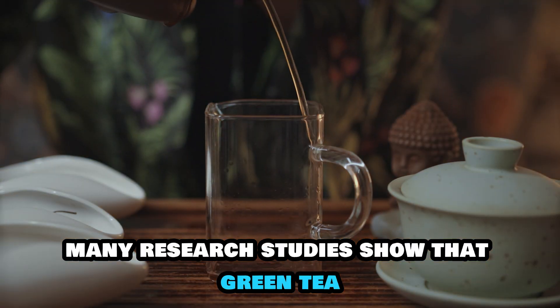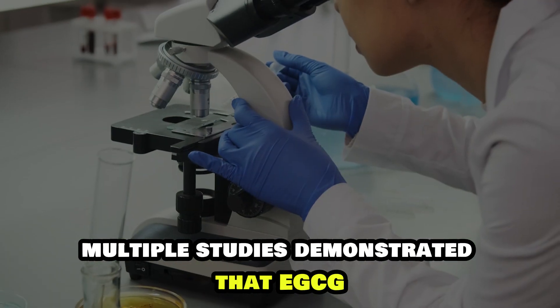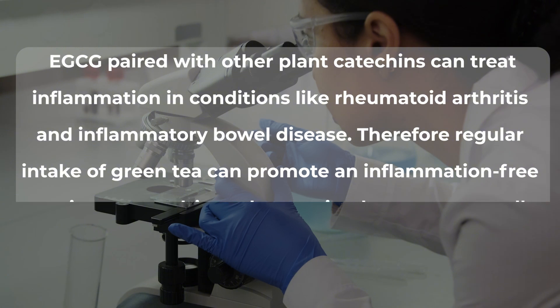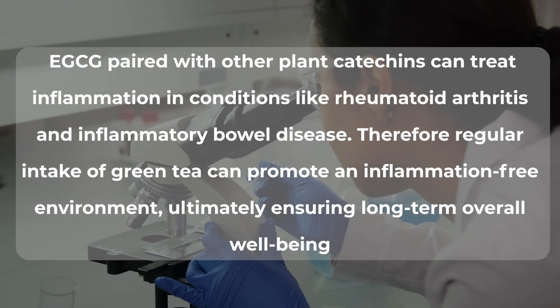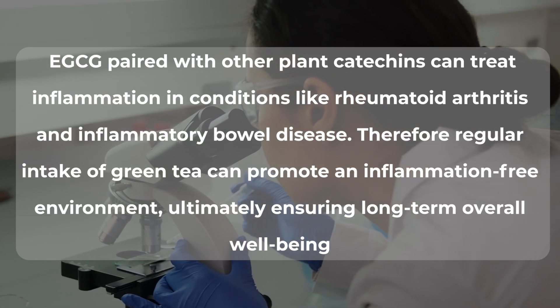Many research studies show that green tea can combat inflammation. Multiple studies demonstrated that EGCG paired with other plant catechins can treat inflammation in conditions like rheumatoid arthritis and inflammatory bowel disease. Therefore, regular intake of green tea can promote an inflammation-free environment, ultimately ensuring long-term overall well-being.